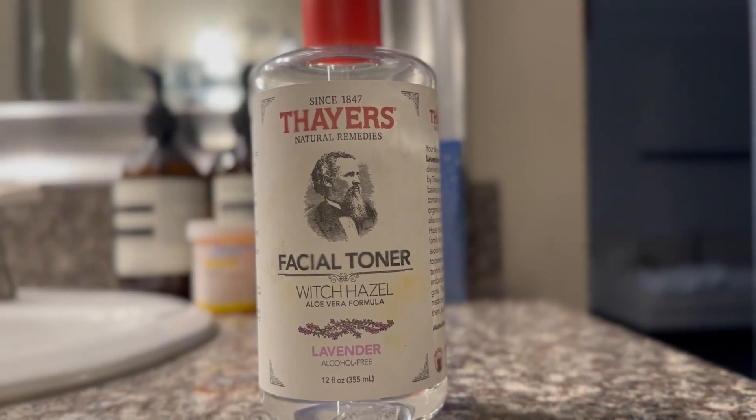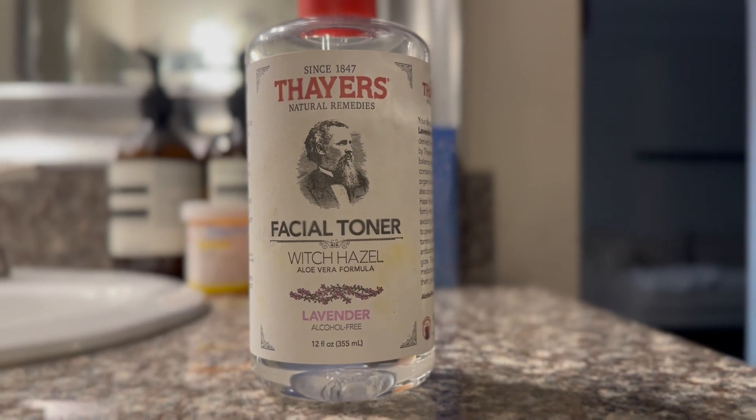It's kind of like a reset. Don't sleep on this brand — it's amazing.